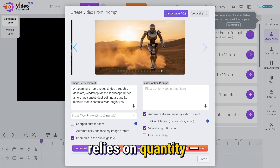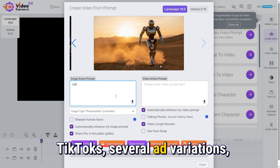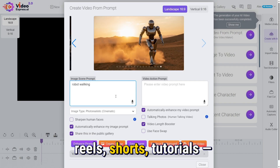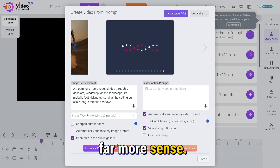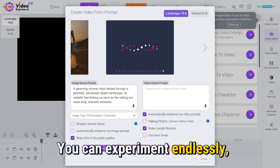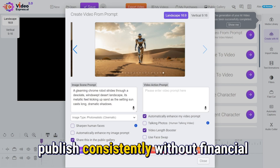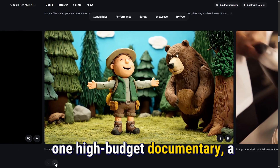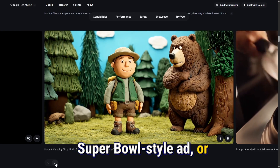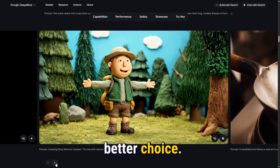If your business model relies on quantity — daily YouTube uploads, multiple TikToks, several ad variations, reels, shorts, tutorials — VideoExpress AI makes far more sense. You can experiment endlessly, adjust ideas freely, and publish consistently without financial anxiety. But if you're producing one high-budget documentary, a Super Bowl-style ad, or cinematic storytelling, then Veo3 clearly becomes the better choice.